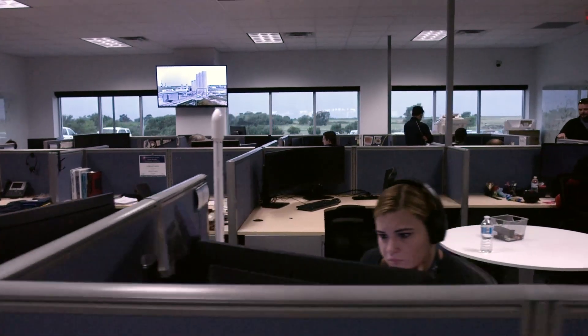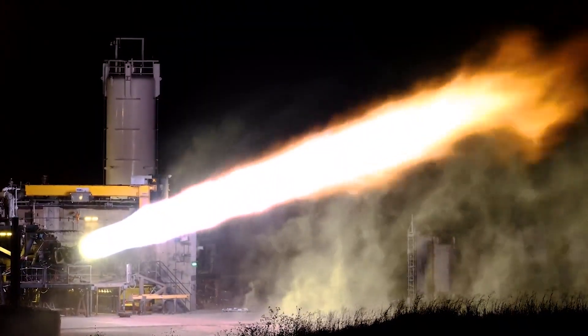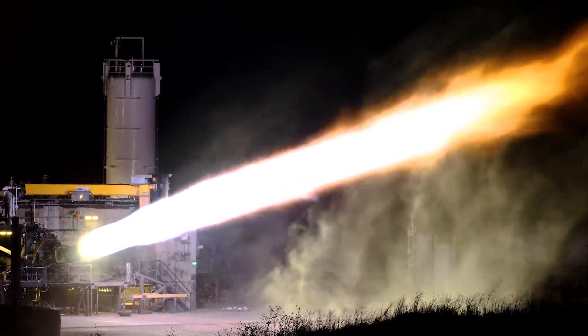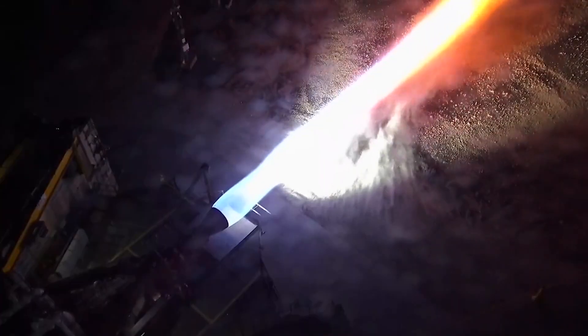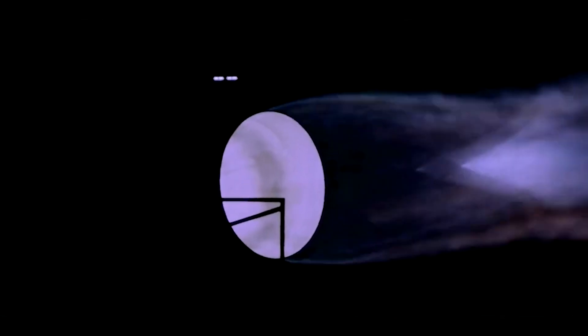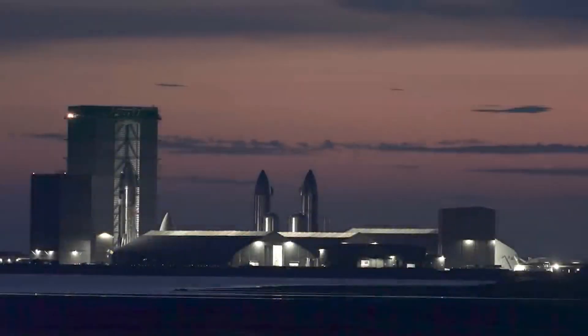In 2019, the cost of the engine was stated to be approaching $1 million. SpaceX planned to mass-produce up to 500 Raptor engines per year, each costing less than $250,000. Moving on to late 2021, SpaceX said that scaling Raptor production to support the frequent Starship test program planned for 2022 was currently the biggest constraint on how many vehicles they could make.